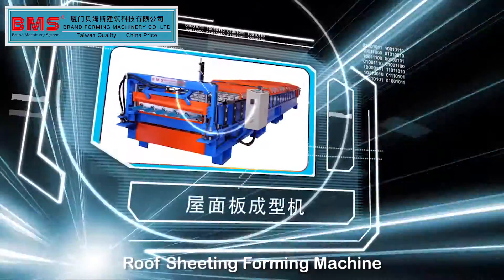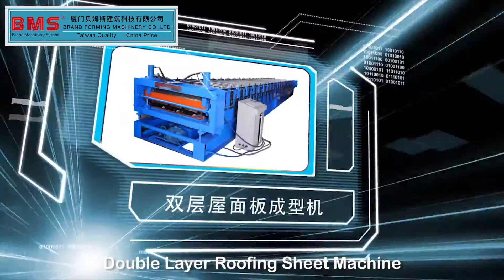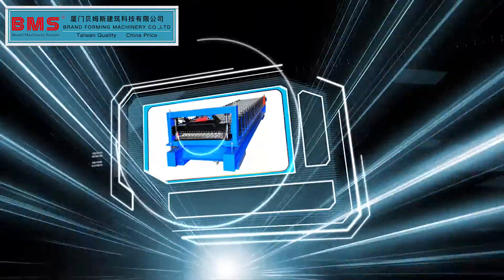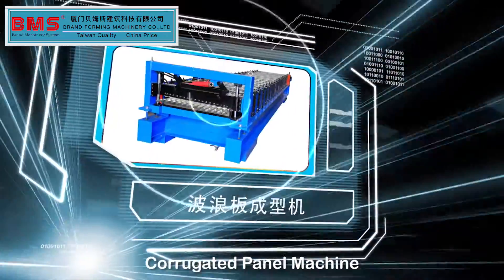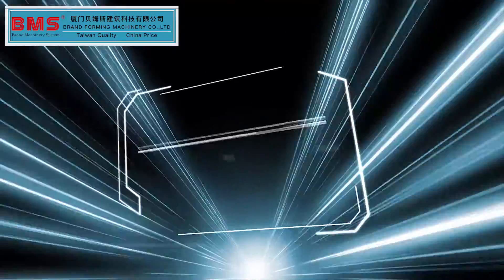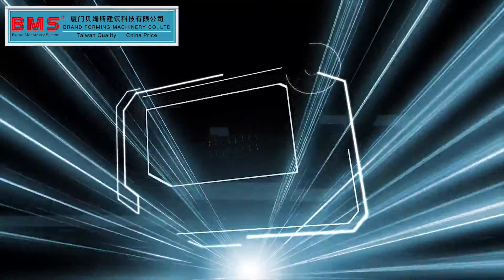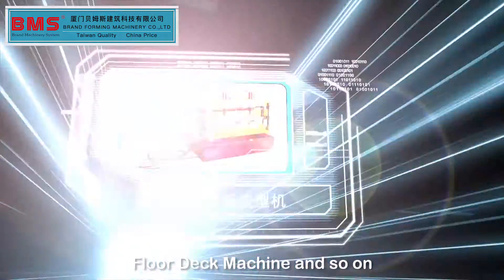Additional products include: Roof Sheeting Roll Forming Machine, Double Layer Roofing Sheet Machine, Corrugated Panel Machine, Seam Roof Panel Roll Forming Machine, Glazed Tile Forming Machine, Floor Deck Machine, and so on.